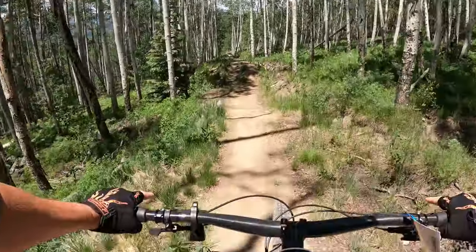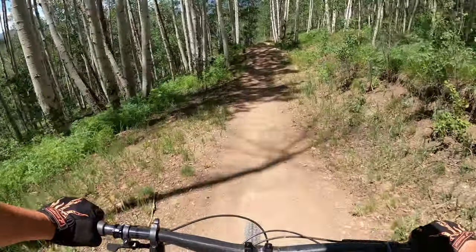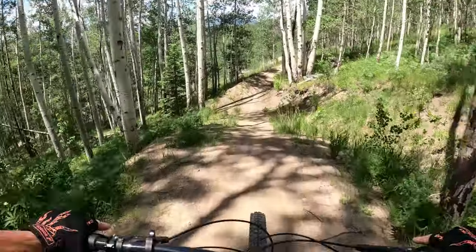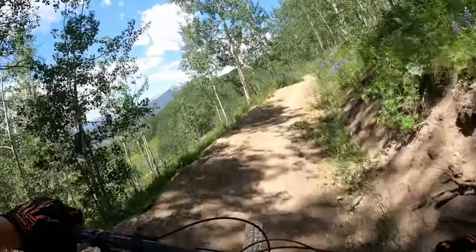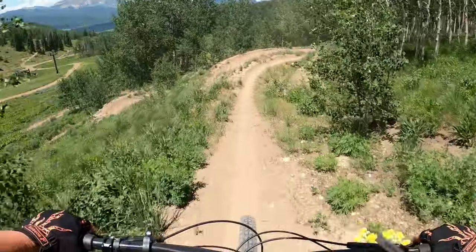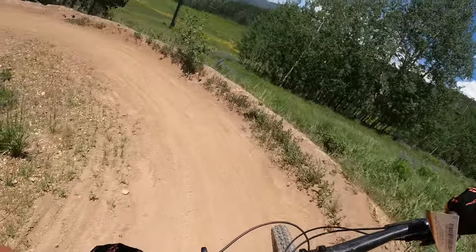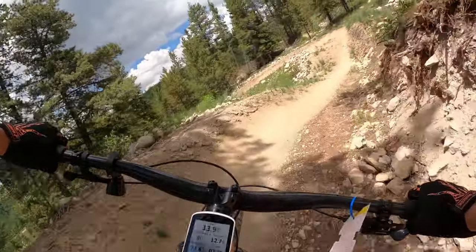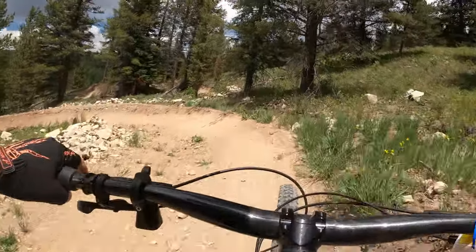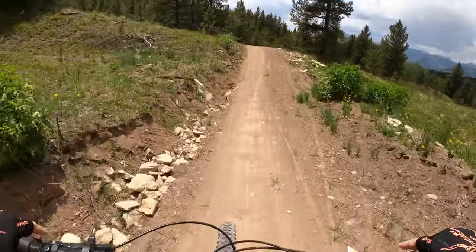I'm making better time than on the Remedy. I'm picking up so much time on this bike — I'm finding I'm having to grab some brake around these berms. I'm not used to that.